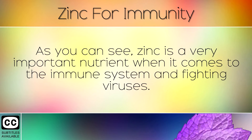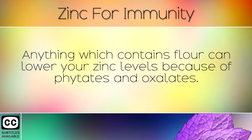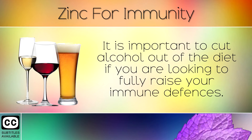As you can see, zinc is a very important nutrient when it comes to the immune system and fighting viruses. Eating too many grains can block your absorption of zinc, such as bread, cereal, pasta, pancakes, cookies and biscuits. Anything which contains flour can lower your zinc levels because of phytates and oxalates. Cut out these refined foods and start eating leafy greens, seafood and red meat to quickly boost your zinc intake. Consuming alcohol on a regular basis also depletes your zinc levels.